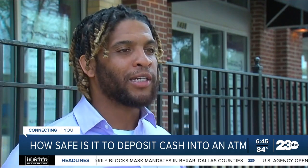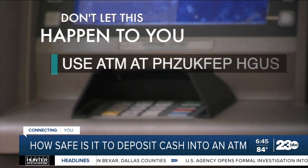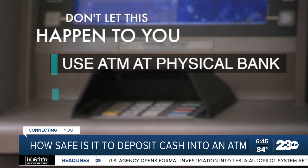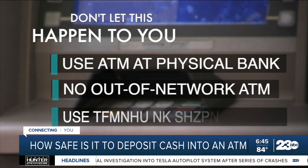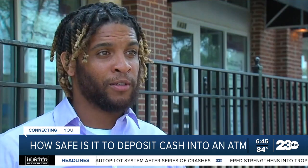'That's all I've been asking is, check the camera footage.' So don't let this happen to you. Bankrate.com says with cash, use an ATM at a physical bank, not a freestanding one. Don't deposit cash into an out-of-network ATM, and consider using a live teller if it's a very large amount.